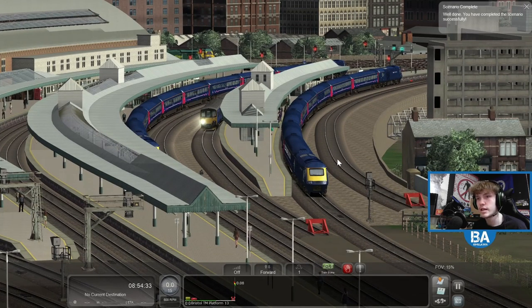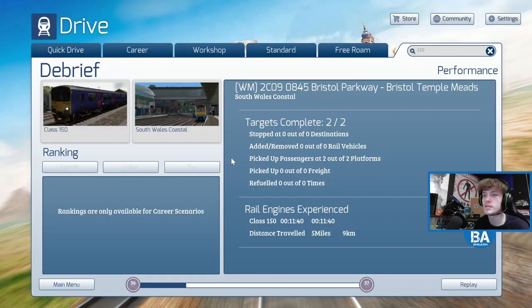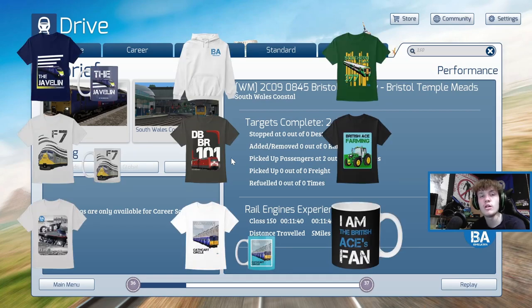Hopefully everyone enjoyed that - that was a look at the Class 150. Big thanks to Davidoff for gifting it to us. I woke up at 5am and it said I'd been gifted something, and yeah - 150 by Davidoff. So I'm going to give that a thumbs up, even though I've already given it a thumbs up. Well that is going to be everyone for today's Train Simulator Classic video. Hopefully everyone has enjoyed it. Links can be found in the usual places - to the Discord, to the PayPal, and to the merch store if you want to help support the channel. Apart from that, thanks all for coming in and I hope we'll see you in the next one. See you all and take care, bye guys.